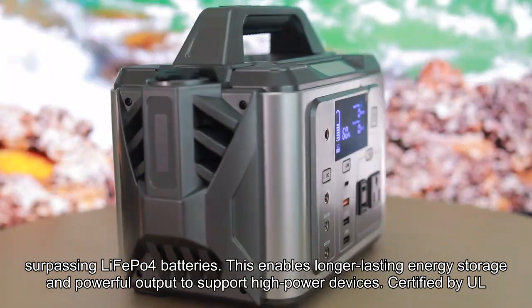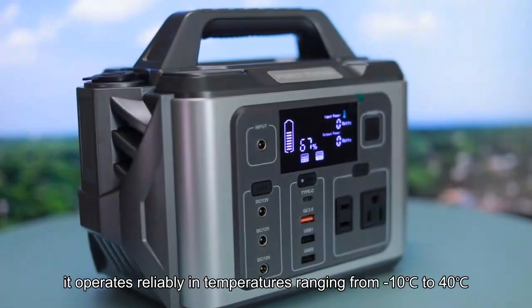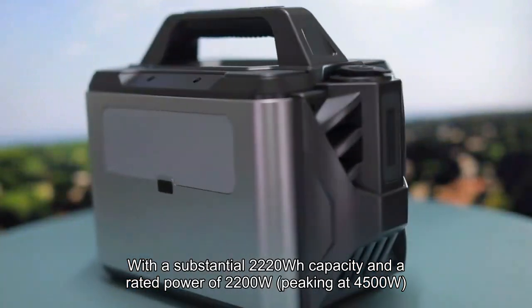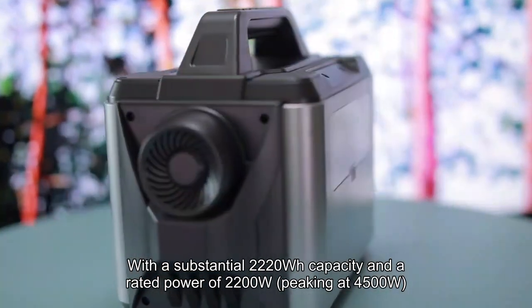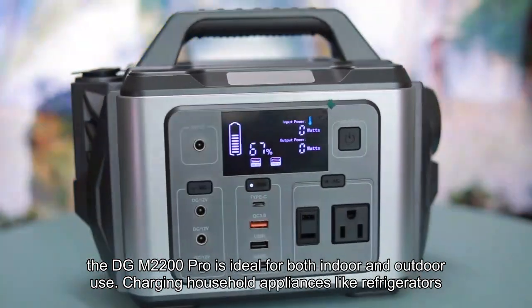Certified by UL, SIR, and PSE, it operates reliably in temperatures ranging from minus 10 degrees Celsius to 40 degrees Celsius, with a substantial 2220Wh capacity and a rated power of 2200W, peaking at 4500W. The DGM2200 Pro is ideal for both indoor and outdoor use.